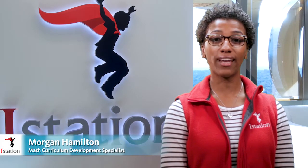Hi, I'm Morgan, a former fourth grade math teacher, now a math curriculum development specialist here at iStation. I'd like to invite you to become red cape ready with iStation's math program.